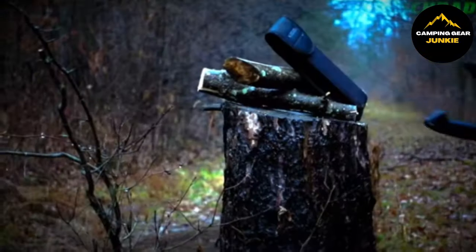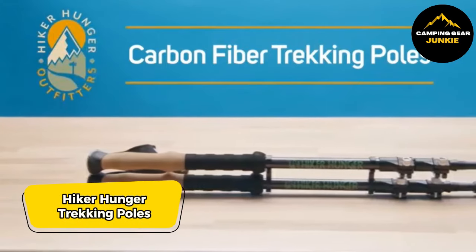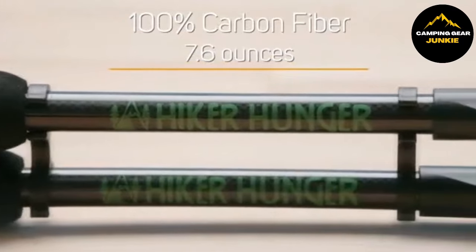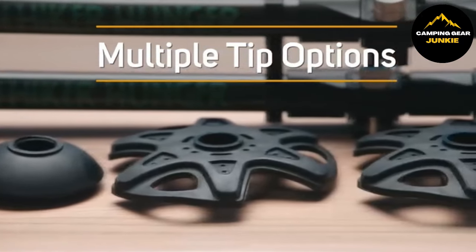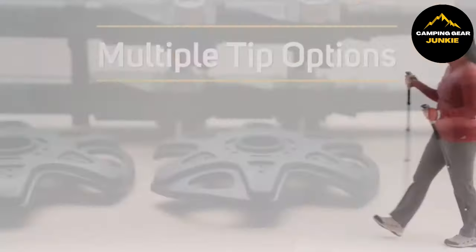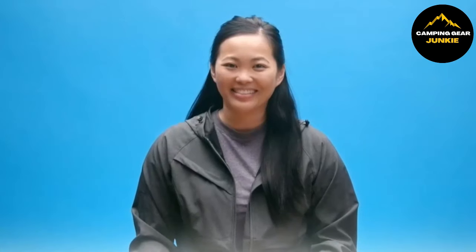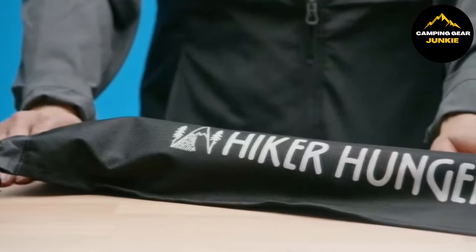Ensuring you're on solid footing, let's explore how these next items can support your journey. The Hiker Hunger Trekking Poles, made from sturdy carbon fiber, are light and versatile for any adventure. They feature adjustable lengths between 24 and 55 inches, perfect for any user. Comfort is ensured with moisture-wicking cork grips, a non-slip foam extension for steep climbs, and padded hand straps. With secure flip-lock technology for stability, these poles make for a reliable hiking partner.